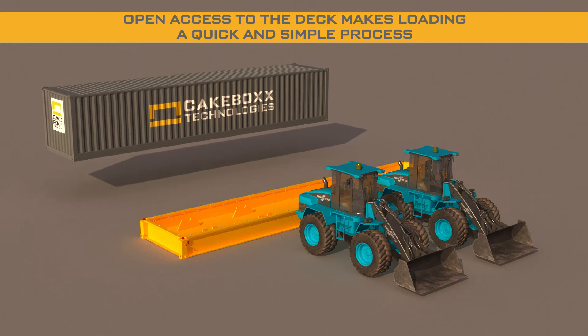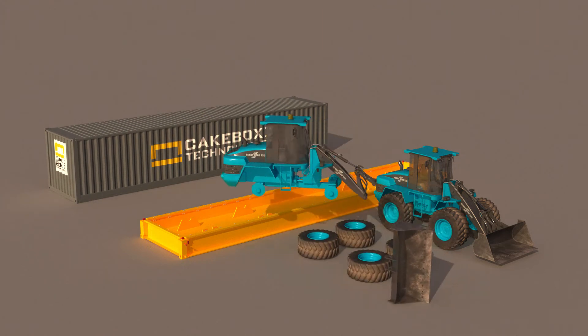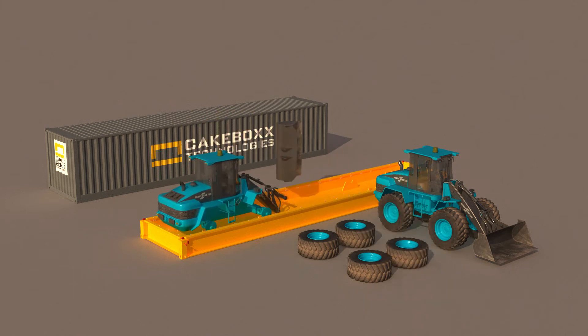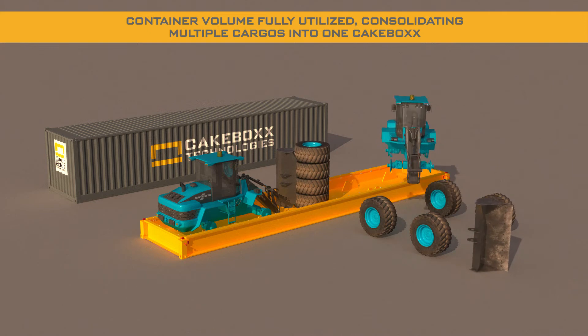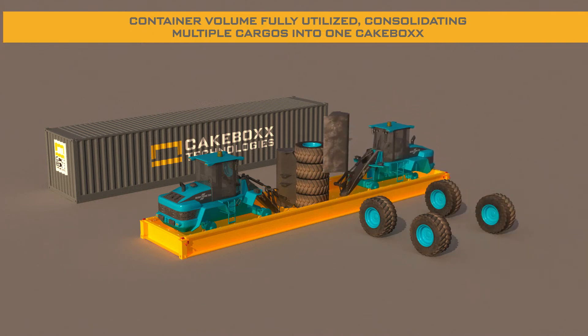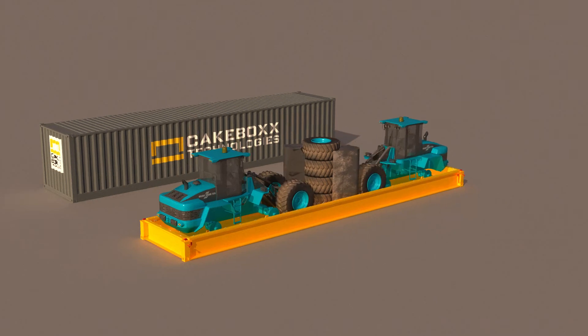Full, open access to the Cakebox deck then allows vehicles to be loaded in any way required, with minimal effort and in a very short time. Shippers can consolidate and make full use of the entire container volume with multiple vehicles and their parts and spares, often eliminating the need for additional consignments.